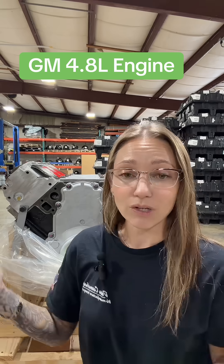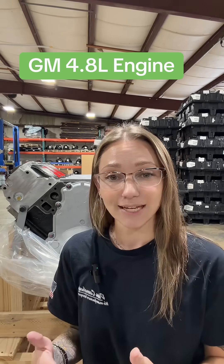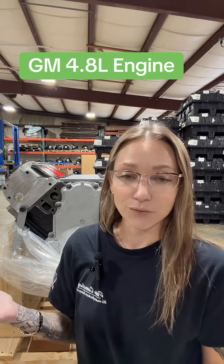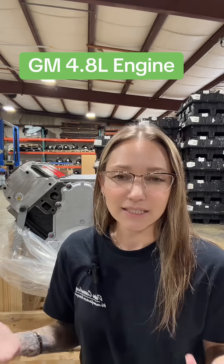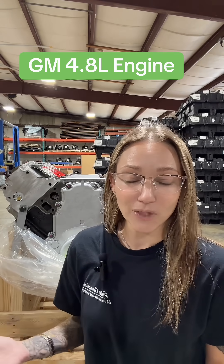This is certainly one of the more reliable units from GM. One of the best things about it is that we do not have that AFM DOD system to contend with, so lifter failure and lifter ticking is not an issue in these engines. We do hear about intake manifold gasket leaking and things like water pump and fuel pump wear, but other than that this is a pretty solid, reliable unit.